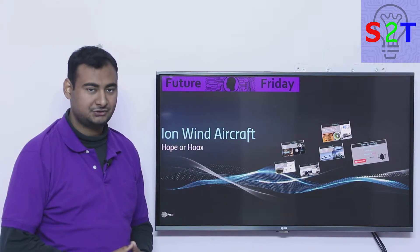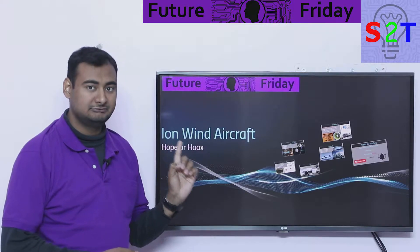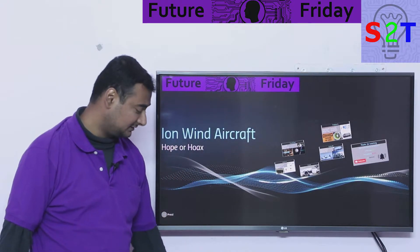Hello YouTube viewers, welcome to my show Future Friday. In today's episode we're going to take a look at ion wind aircraft. So is it hopeful or is it a hoax? Let's dive right into it.